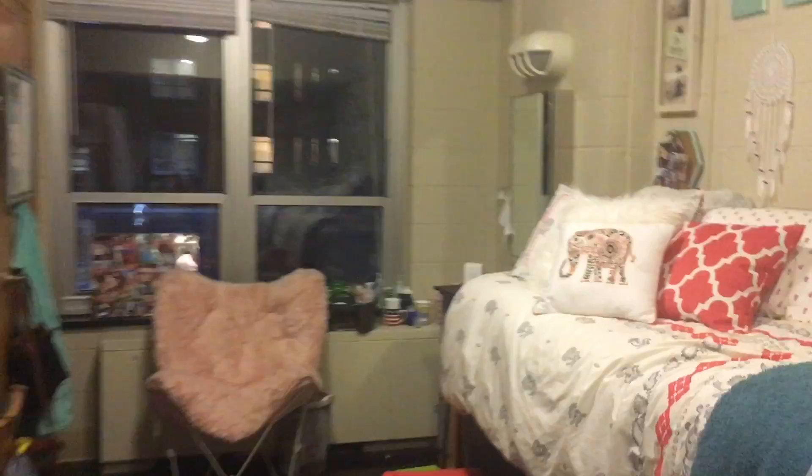The nice thing about New South is that we have our own sink, which is really useful. Starting on this side, when you walk in, this is my roommate's side of the room first — here is her closet. The closets here are pretty big. I completely recommend buying tons of command strips if you're a college student, because you're not allowed to pin anything into the walls or into the doors. We also have a vacuum and a mirror. The closets are pretty spacious.